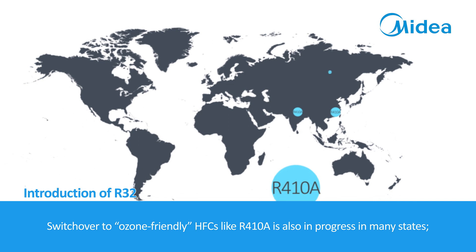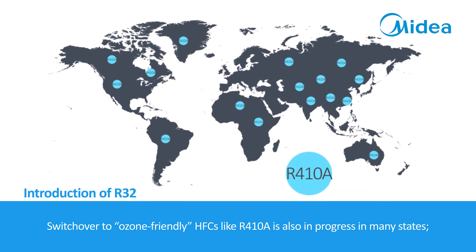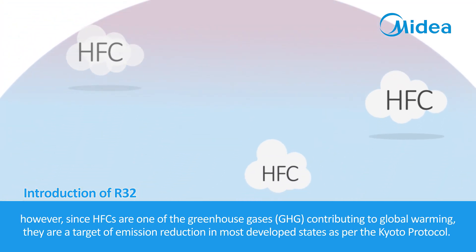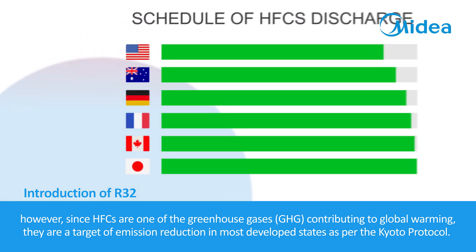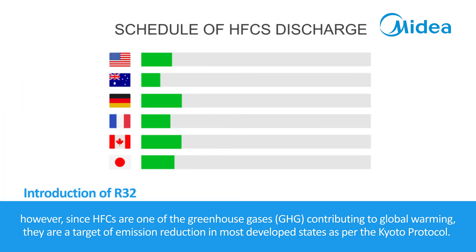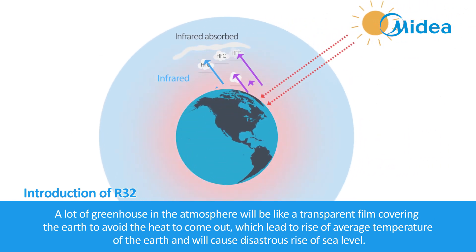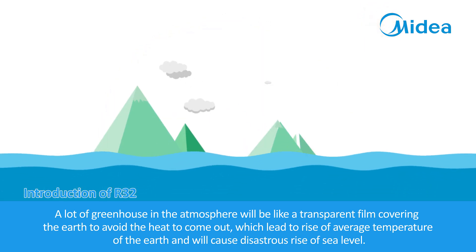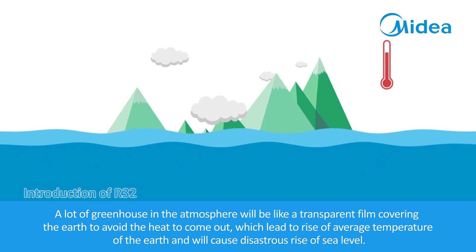Switch over to ozone-friendly HFCs like R410A is also in progress in many states. However, since HFCs are one of the greenhouse gases (GHG) contributing to global warming, they are a target of emission reduction in most developed states as per the Kyoto Protocol. A large greenhouse gas concentration in the atmosphere acts like a transparent film covering the earth, trapping heat and leading to a rise in average temperature and disastrous sea level rise.